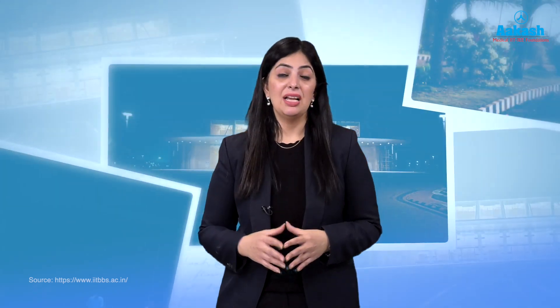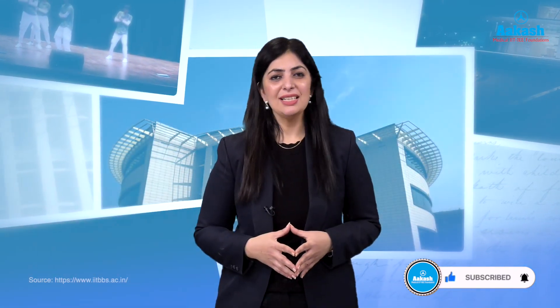All in all, IIT Bhubaneswar may not have the same recognition as older IITs like IIT Bombay, IIT Madras, or IIT Delhi, but it is rapidly gaining popularity with its excellent placement opportunities, emerging research focus, beautiful campus and infrastructure, and interdisciplinary approach. The IIT has shown strong potential for further development. Do let me know which other college you want reviewed next — press like, subscribe, and share the video for more such informative content.